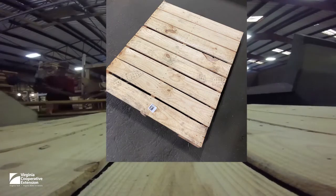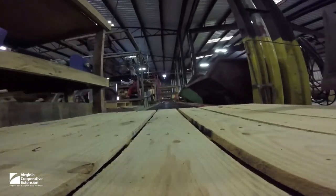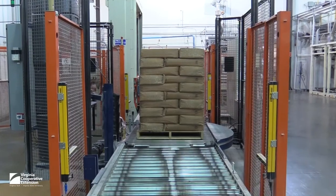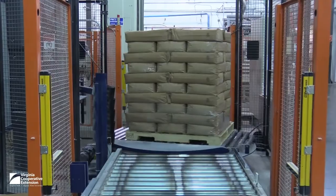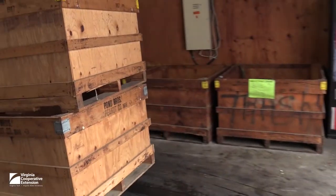The remarkable pallet. Little known and rarely considered by most folks, yet it undergirds almost everything. It could even be said to be the foundation of our global society. It's remarkably simple, and yet there's a lot that goes into making one that may then travel the world carrying the stuff we use every day.